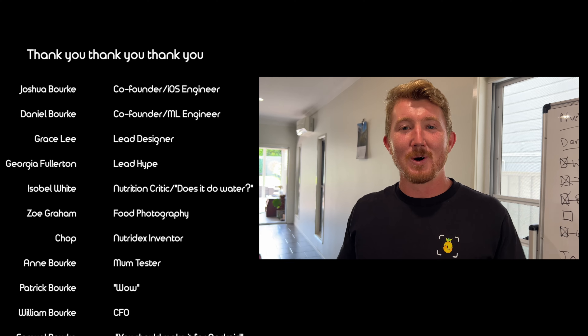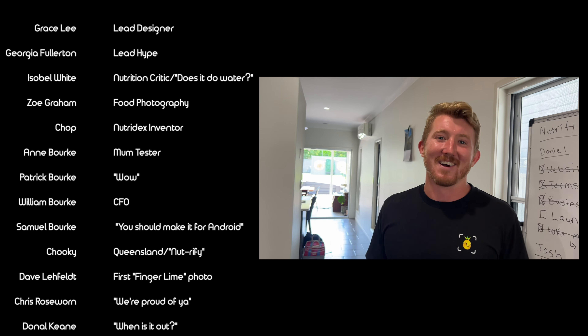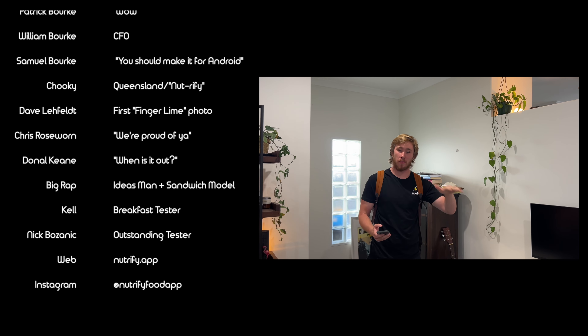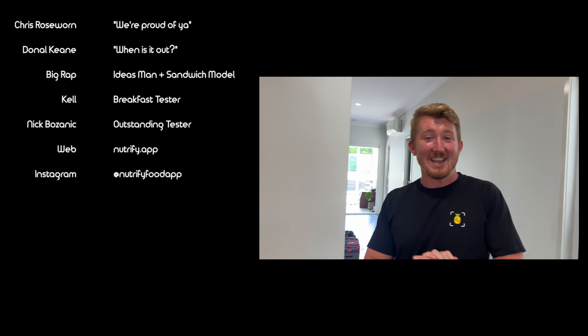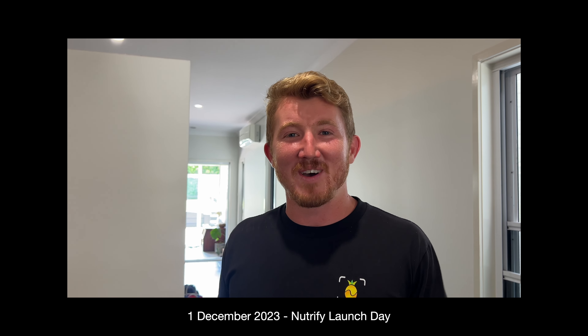Go download Nutrify in the App Store, try it out. And if it goes wrong, let us know so we can make it better. Well done, brother. Send through some tickets if it's bugged or not working, because this is our first time publishing an app together and we're really excited. Go learn about some food — and hopefully Nutrify makes it fun.